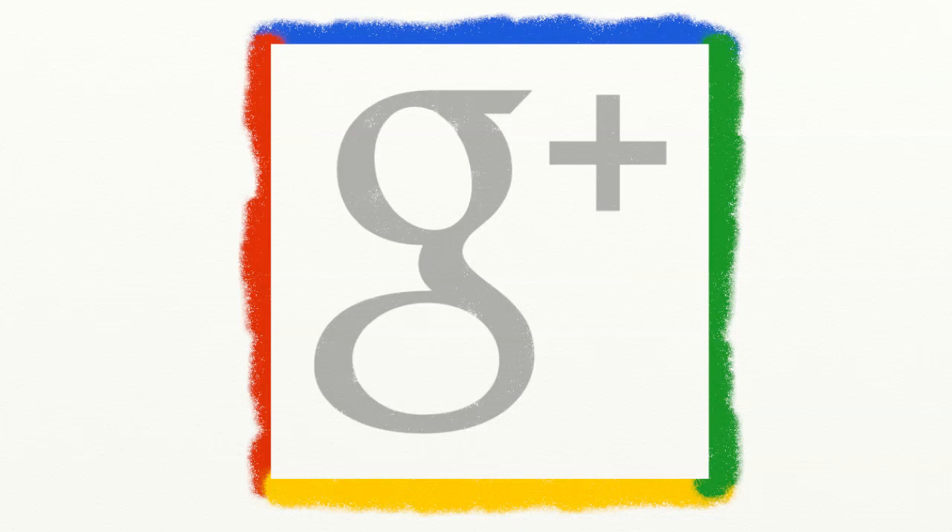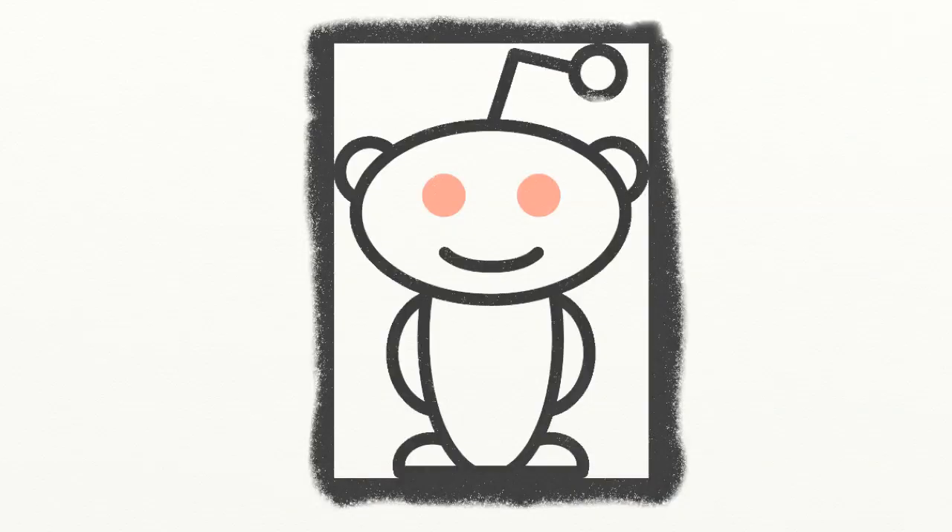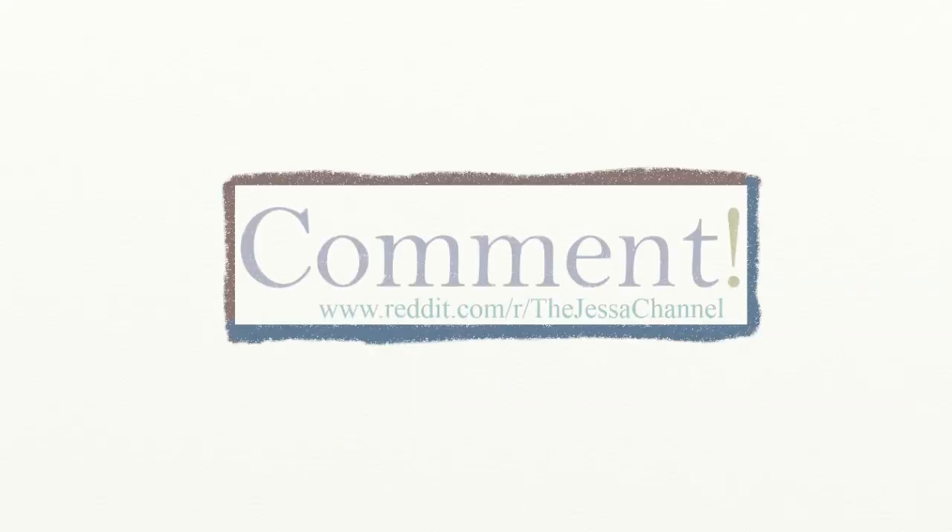Commenting with Google Plus sucks, but commenting with Reddit is awesome. So head on over to Reddit and leave a comment on this video. And as always, thanks so much for watching.